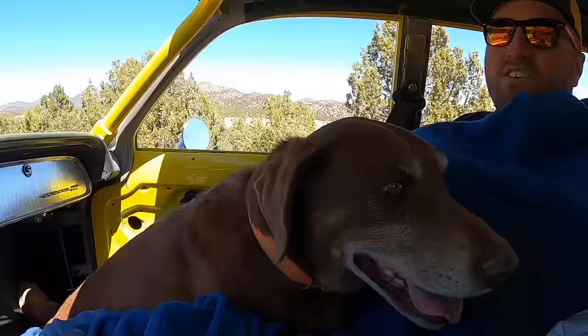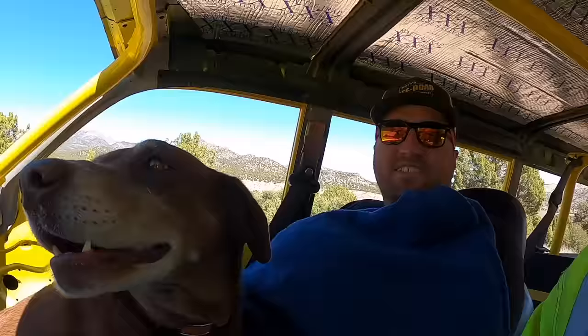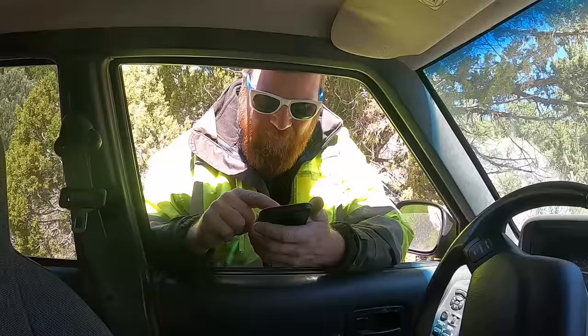Max got kicked out of Rudy's Jeep for passing gas, which he's still doing in here. It just doesn't last as long as it would in the Jeep — we have a pretty good ventilation system.